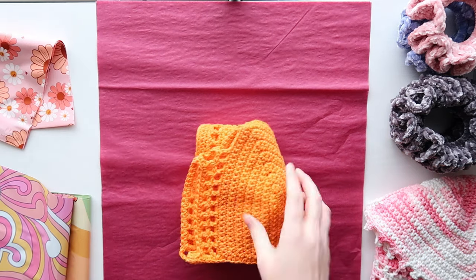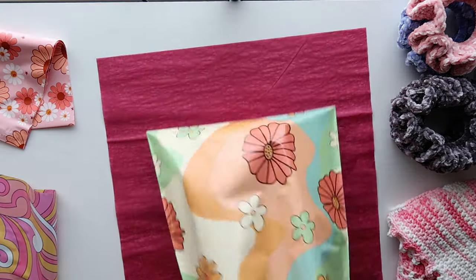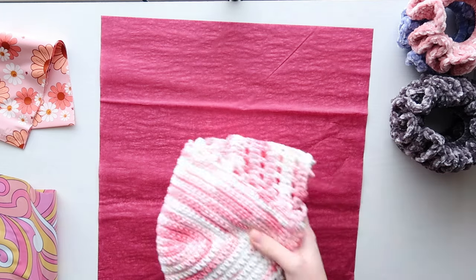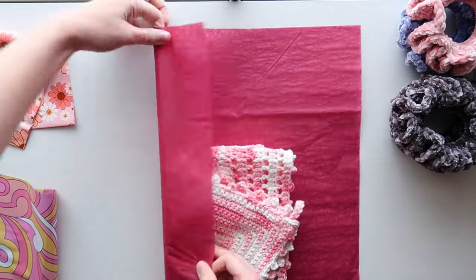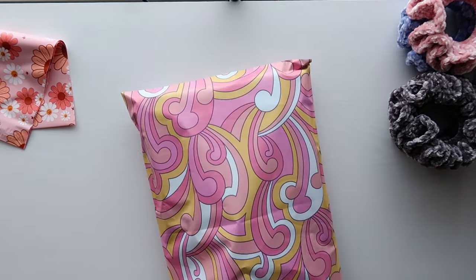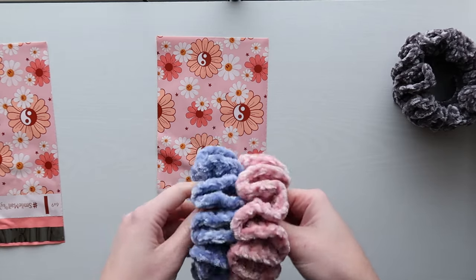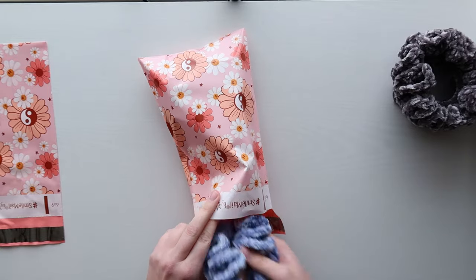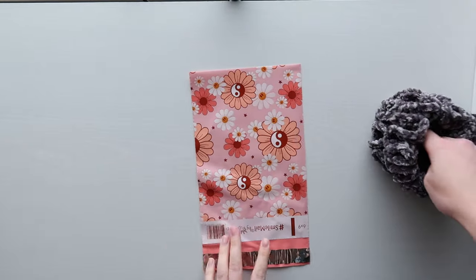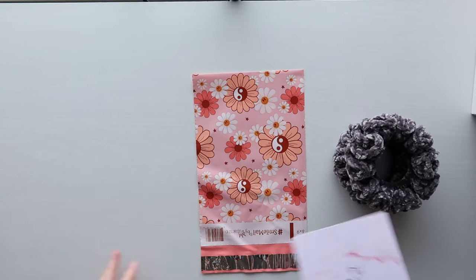First we have the orange River Dahlia top for Betsy, then an extra large pink Peekaboo top for Hannah, a blue and pink scrunchie for Patricia, and two gray scrunchies for Sidone — or however you pronounce it!